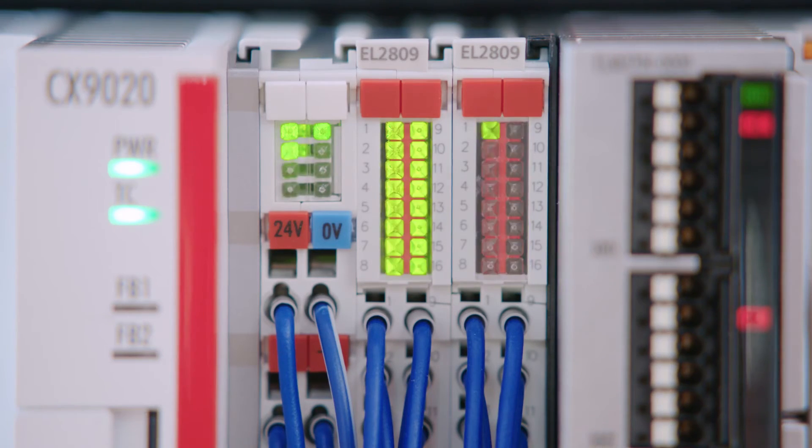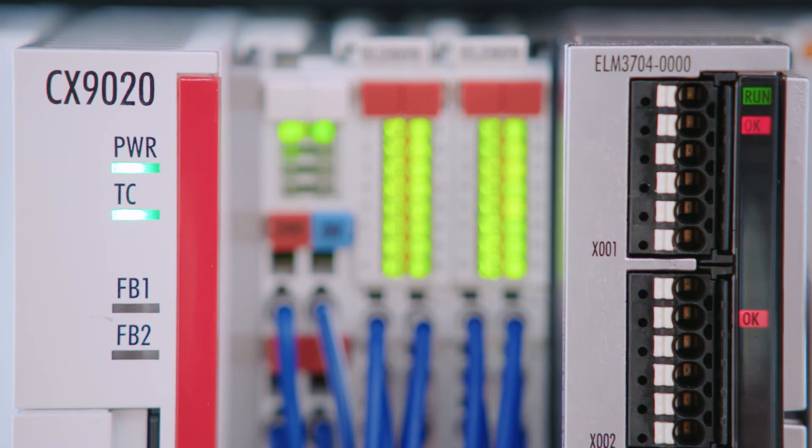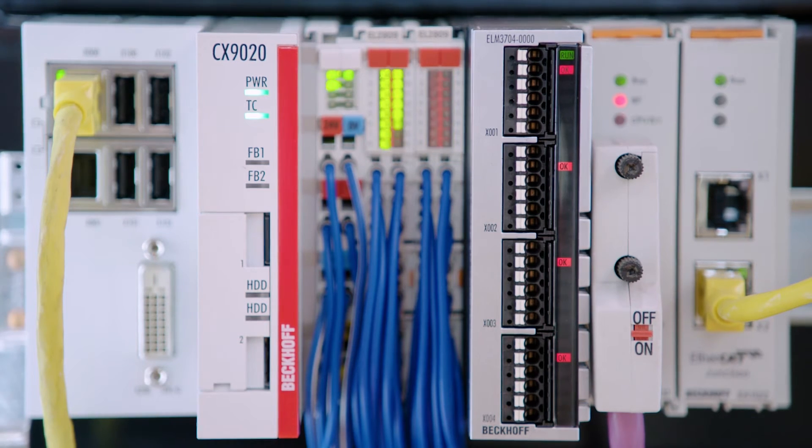Inside these modules is a very big diagnostics capability, so these modules can be used for a very long time in every production machine. They are very successful modules.